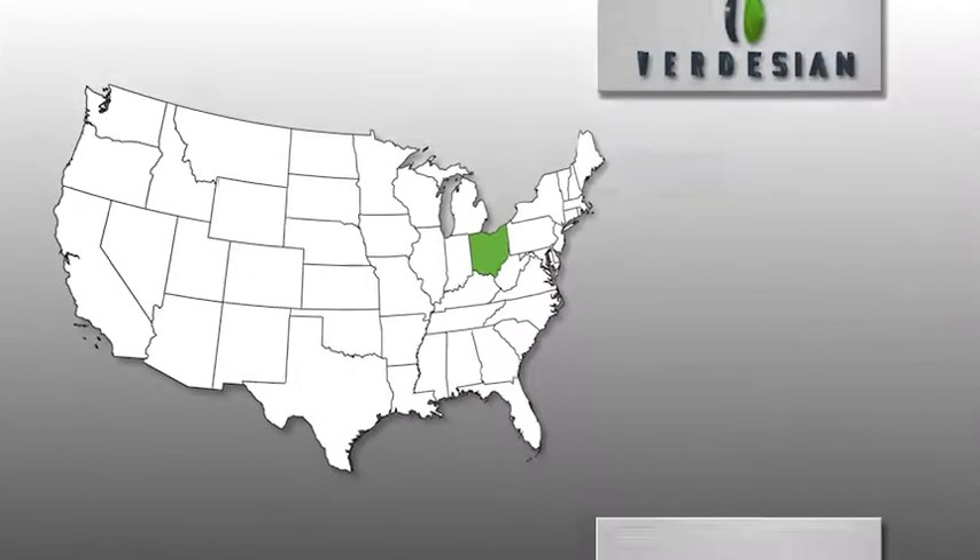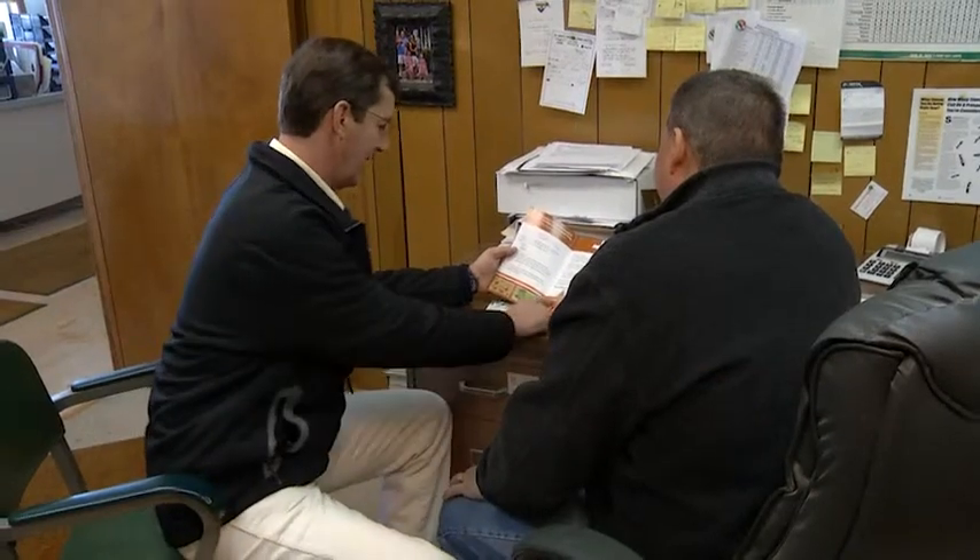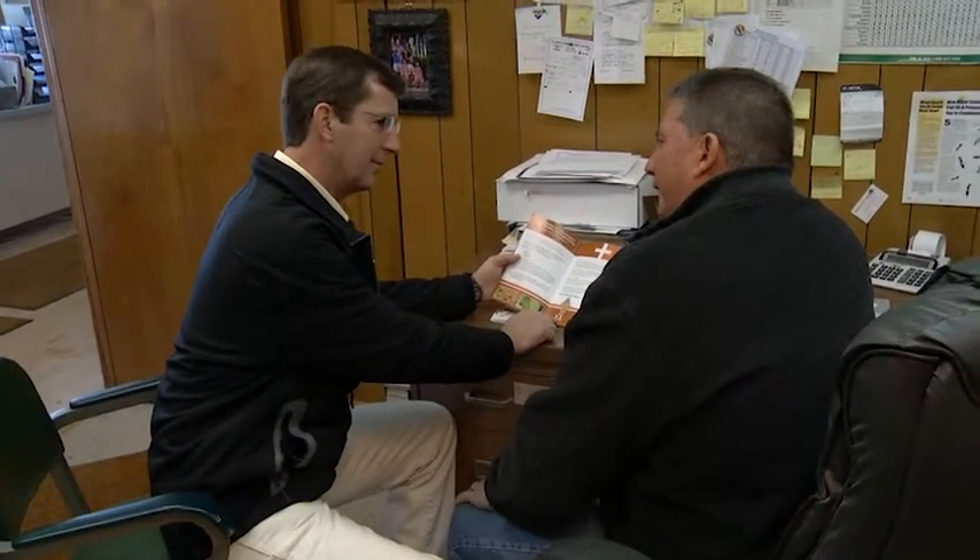We're on the road and in the field with Verdesian Life Sciences, the fertilizer efficiency experts. Russell Thomas with Verdesian Life Sciences says he's heard first hand from growers that Nutrisphere N helps them with crop flexibility, productivity, and efficiency.